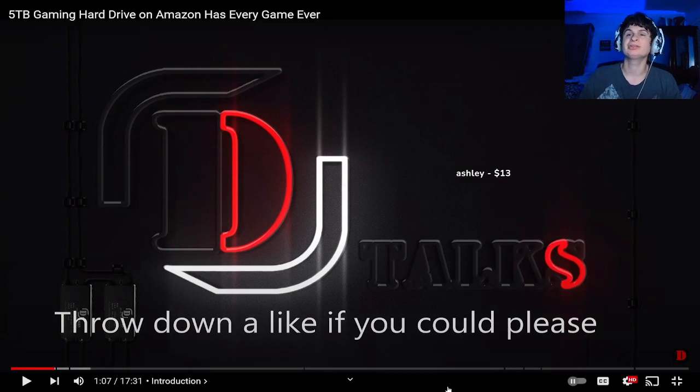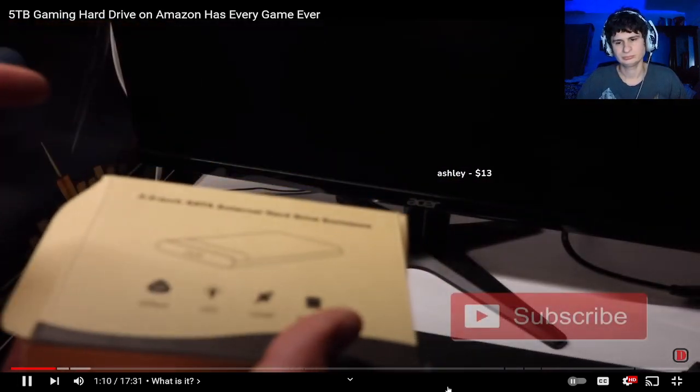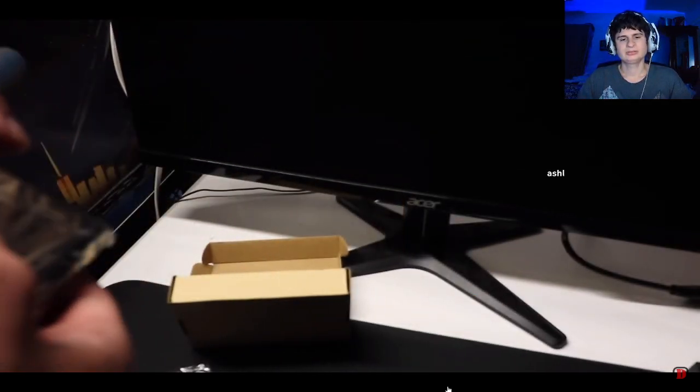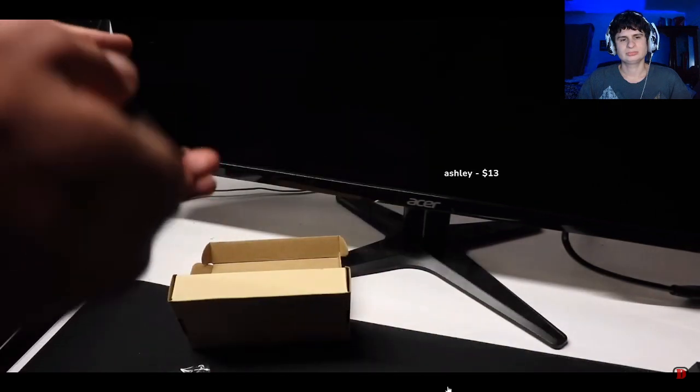Rather than dumping all your games yourself - which takes a while to collect - literally all this is is the box of an external hard drive enclosure. They're just buying these external hard drive enclosures, throwing in a hard drive inside, and loading it with ROMs.